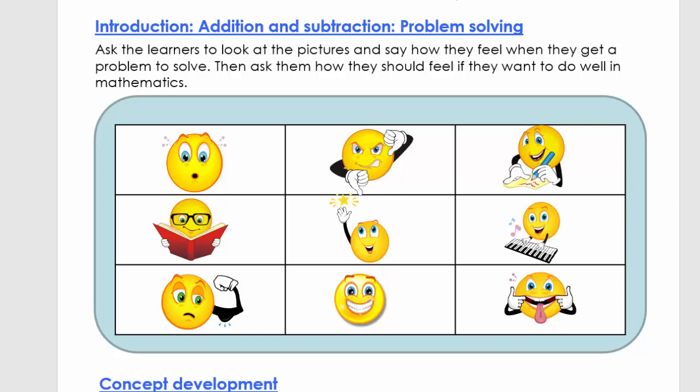With the problem solving, I first want to ask the learners: how do you look or how do you feel when I say to you, you need to do mathematics problems? Do you feel like you don't know? Do you feel scared? Do you feel like you don't have any more strength for this, or you just want to stick out your tongue and say you don't want to do it? No, this is definitely not going to help you in the future.